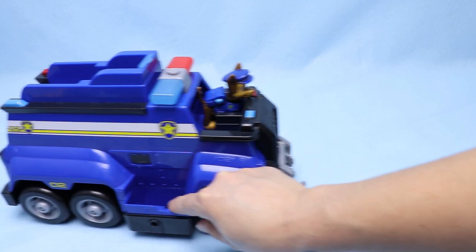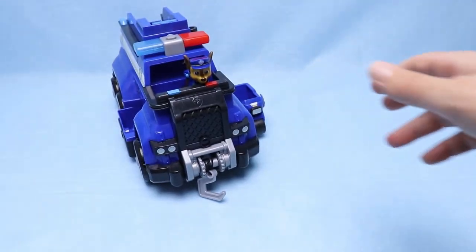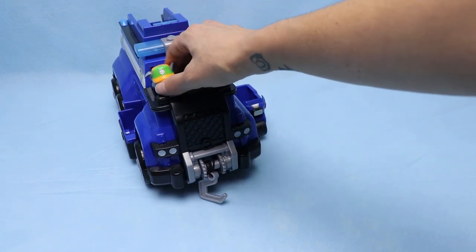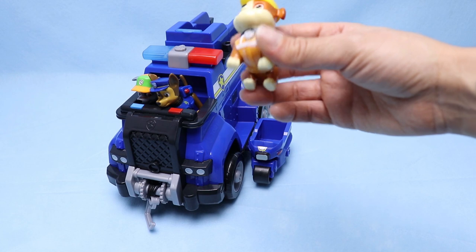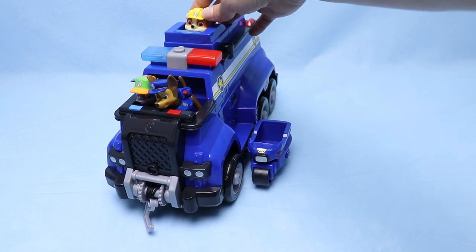There's also room on this side for a pup. Let's bring out some friends! Here comes Rocky — he's gonna sit right up there with Chase. Next up comes Rubble — Rubble on the double! He looks like he wants to sit right up here on top.